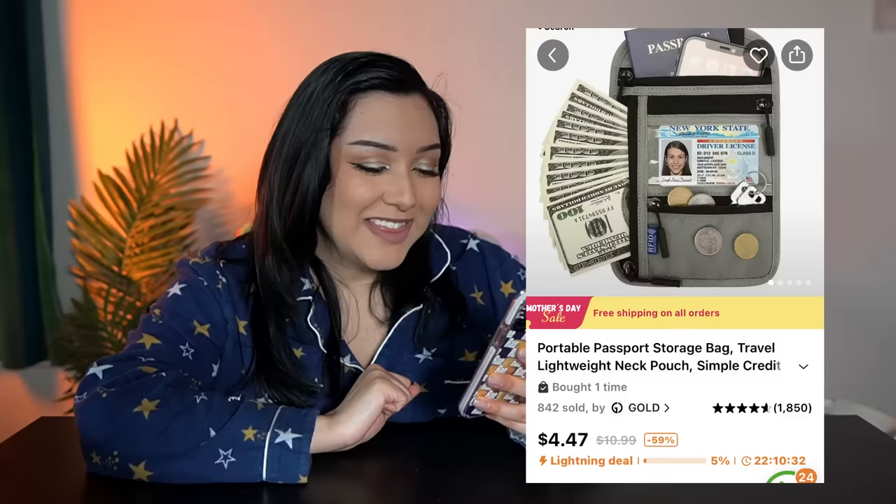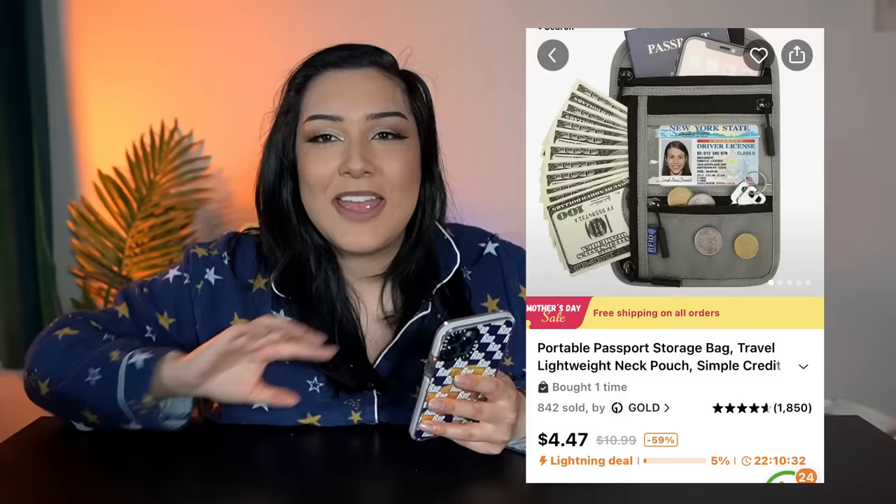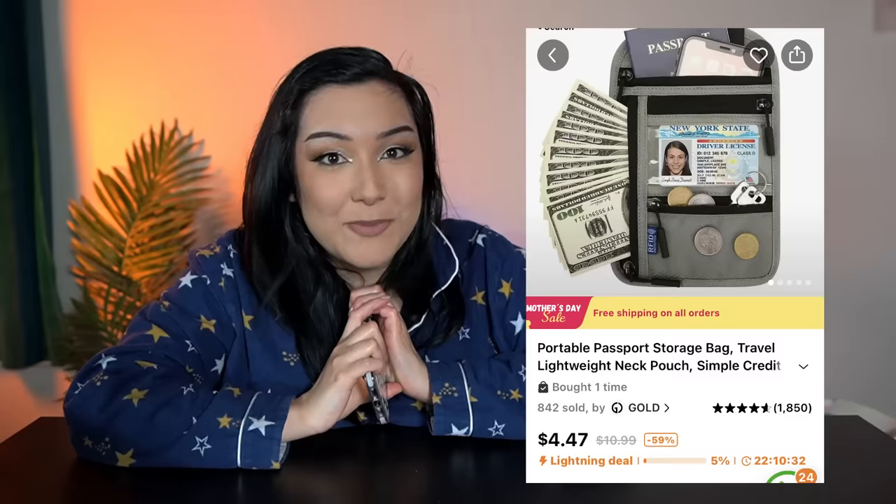Now we have an item that I just want to say — I literally do not care if I look like a dork wearing this. This is a passport storage bag. It looks super, super dorky. The reason I got this is because later this year I'm taking my first international trip and I need something to put all of my stuff in. Hopefully this works out.